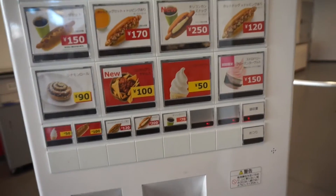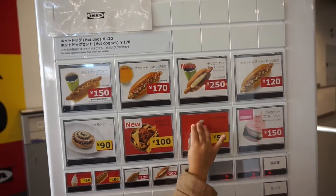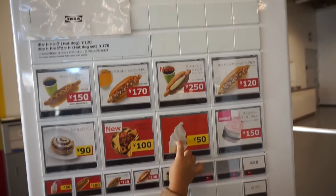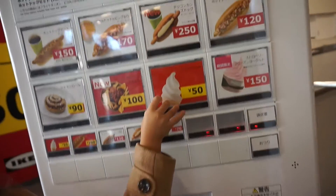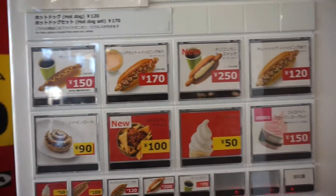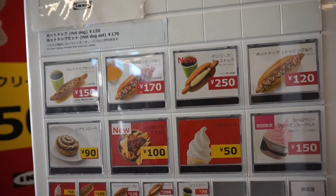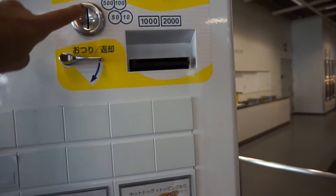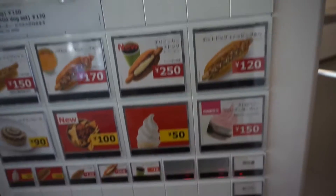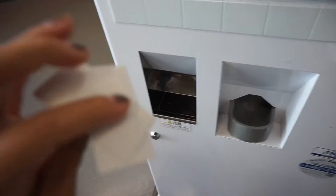What do you want? You want a hot dog? You put your money in here and then you click on the button and it gives you these tickets.